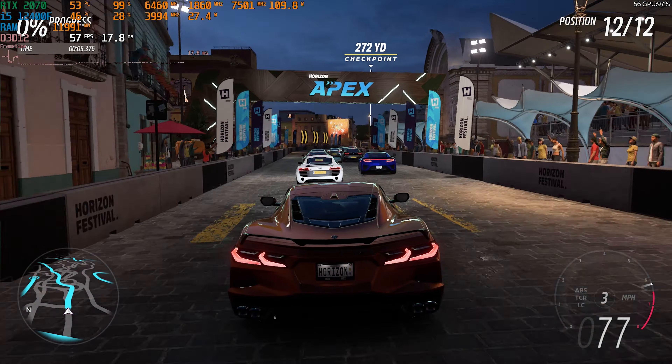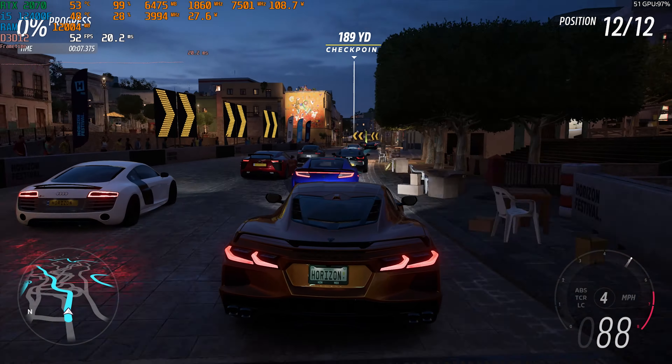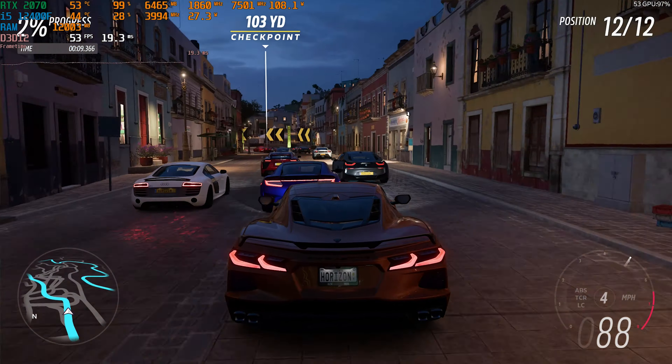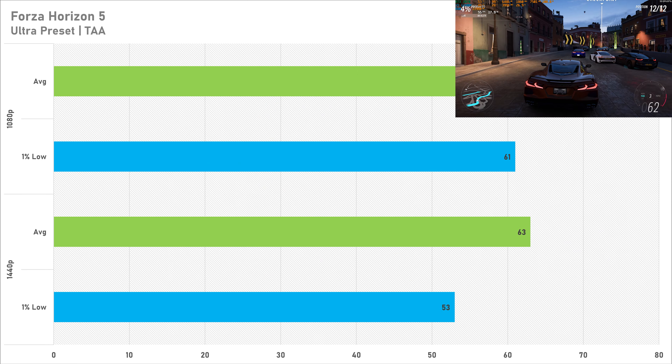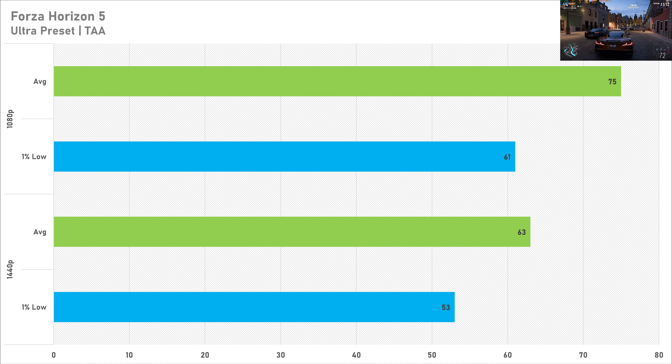Despite being almost three years old, Forza Horizon 5 on the ultra preset looks absolutely incredible and performance today is exactly the same. 75 FPS on average with 61 FPS for the 1% low is pretty decent at 1080p, and scaling up to 1440p doesn't seem to affect this card much — 63 FPS on average with a 1% low of 53 FPS. If you want to play at 1440p with a somewhat console-like experience, the performance is absolutely great here.